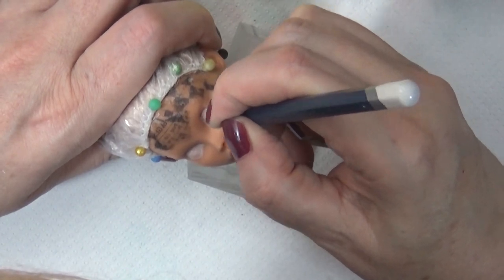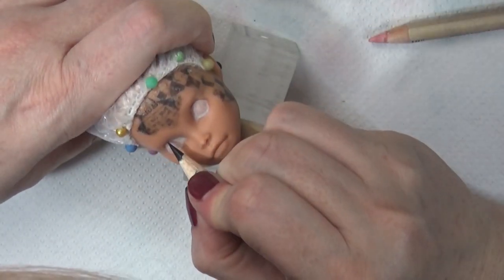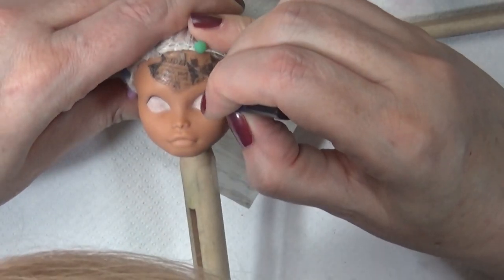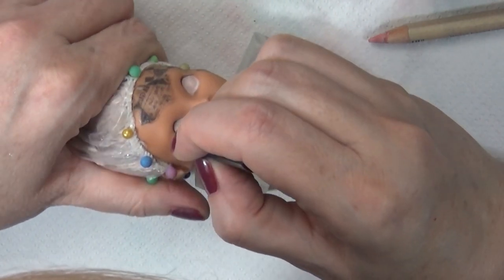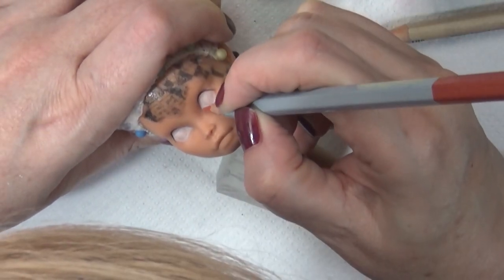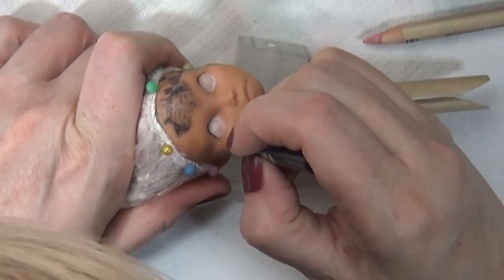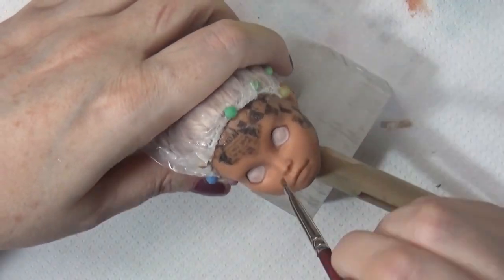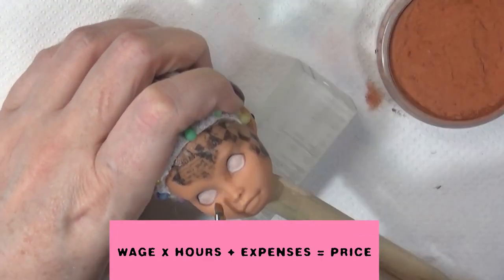I often get asked by beginner artists for help pricing their dolls. I would never tell someone what I think they should charge — pricing artwork is very personal to the artist, and no one but the artist themselves truly knows what went into the work. What I can share are the things I consider when I price my doll art and how I put it together into a price. I'll start with my basic pricing method, then explain how I arrive at the number, and then talk a little about raising prices. The formula I use is: wage times hours plus expenses equals price.